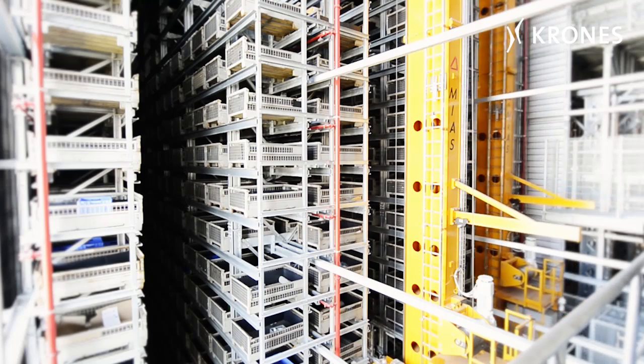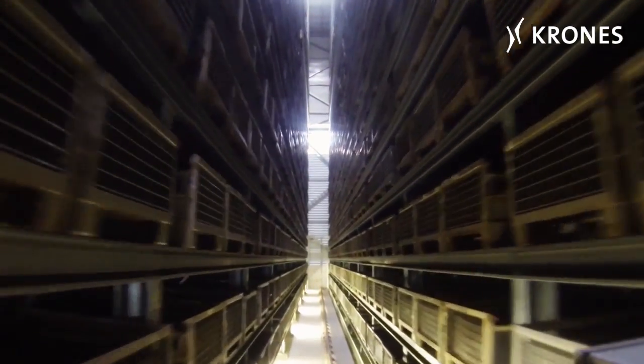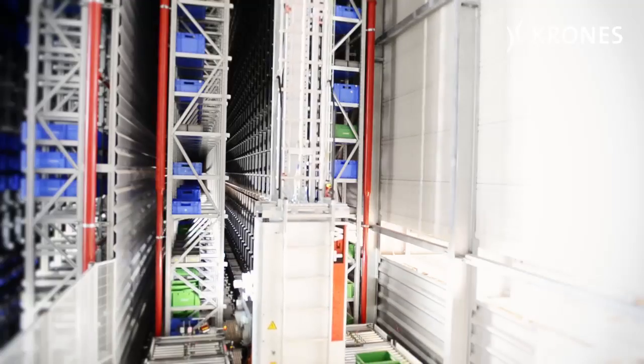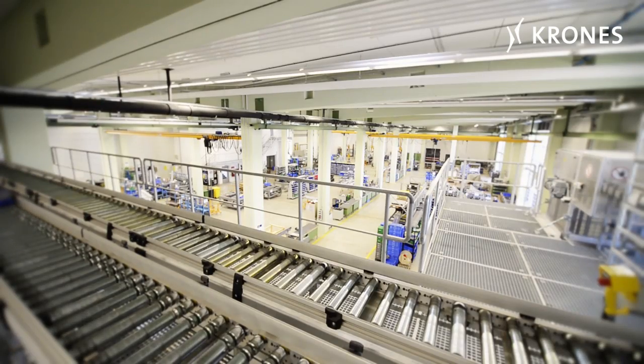The components for the machines come from the new, fully automated High Bay Warehouse, completed in the summer of 2013, and providing space for up to 50,000 parts.